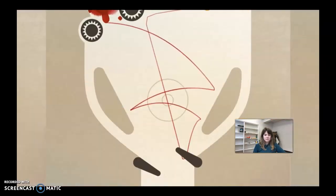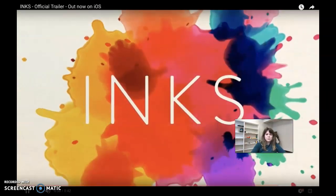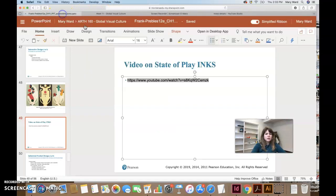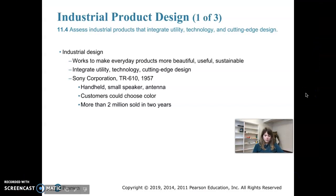Inks was released in 2016 and was pretty revolutionary at its time. Moving on, we're going to look at industrial design, which has to do with how everyday products are designed. Industrial designers work to make products more beautiful, useful, and sustainable.